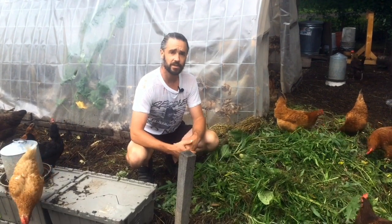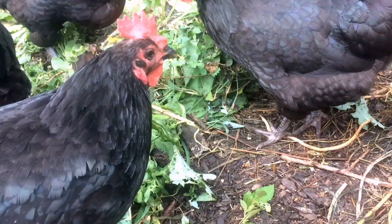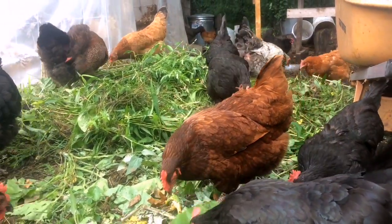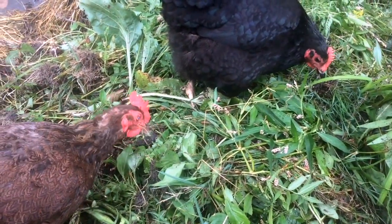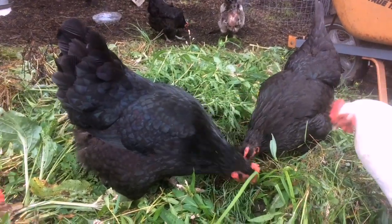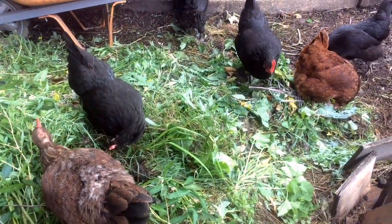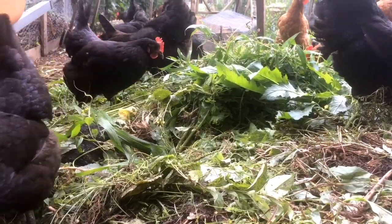Share your thoughts — have you had positive experiences? Maybe there are some negative experiences? Let's have some dialogue around it, and hopefully we can all continue to raise our chickens in very healthy and happy ways. Thank you so much for joining us.